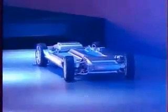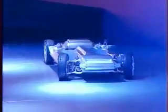I'm Byron McCormick, Executive Director of General Motors Fuel Cell Activities. Tell us a little bit about this — I guess you could call it a vehicle behind us. It certainly is. This is the skateboard that underlies the Sequel vehicle.